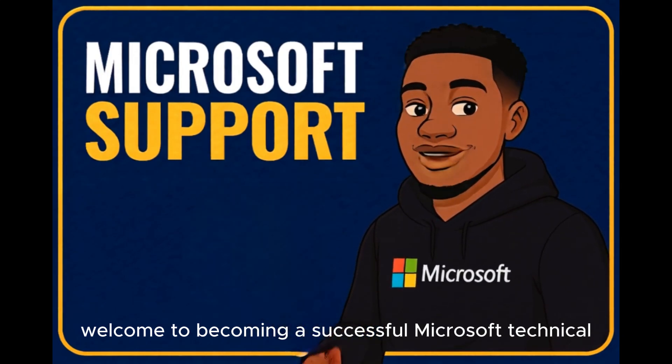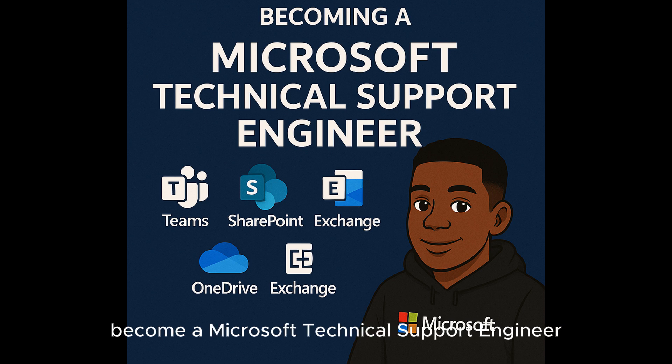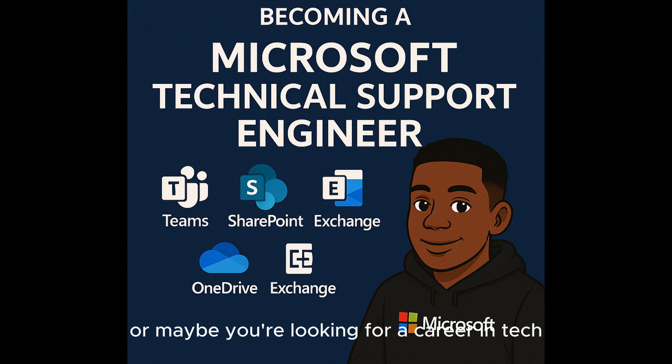Welcome to becoming a successful Microsoft Technical Support with Thompson. Are you curious about what it takes to become a Microsoft Technical Support Engineer? Or maybe you're looking for a career in tech that gives you a global opportunity, some problem solving, and solid growth. If that's you, trust me, you are in the right place.